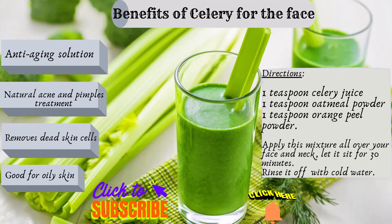Celery also contains minerals like phosphorus, calcium, magnesium, potassium, and selenium, which are needed for keeping your skin glowing and youthful. Omega fatty acids in celery are good for retaining the elasticity of your skin and keeping your skin radiant.